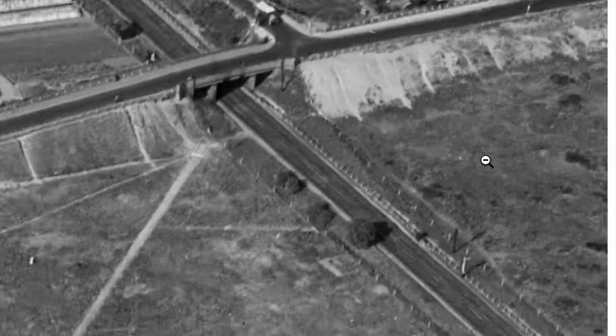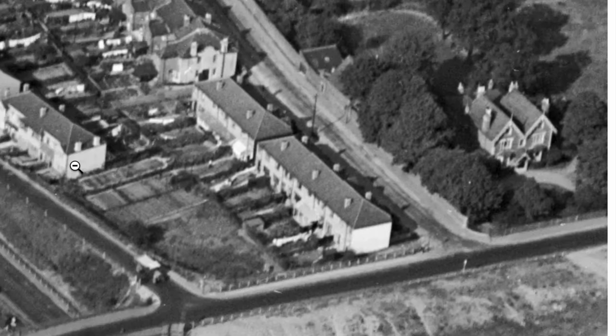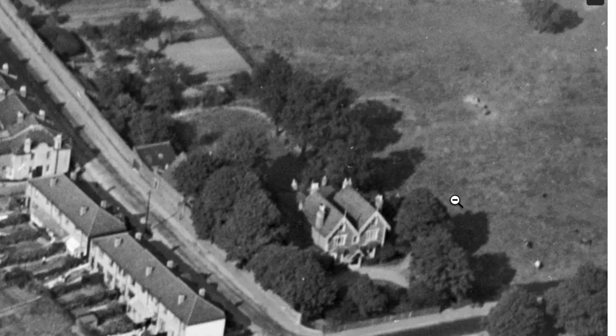So coming back to this photo — yes, there's Grove Road, Common Side East, Spencer Road. There's the house there. It's not a bad photo, is it? The wall is curved, as shown in the map.